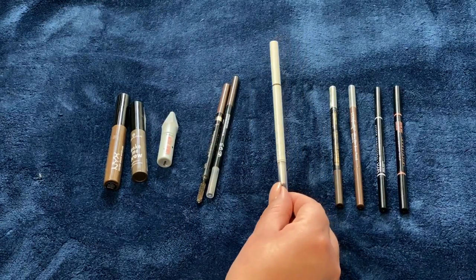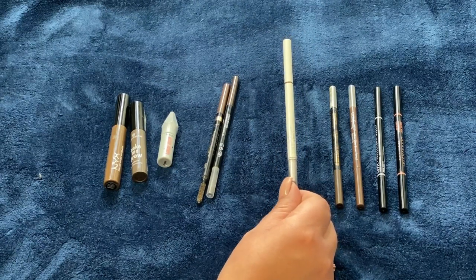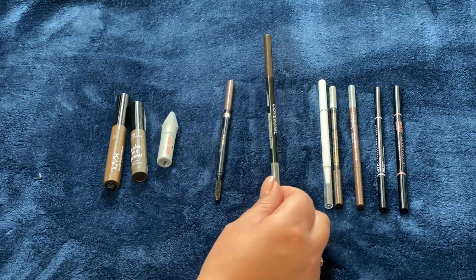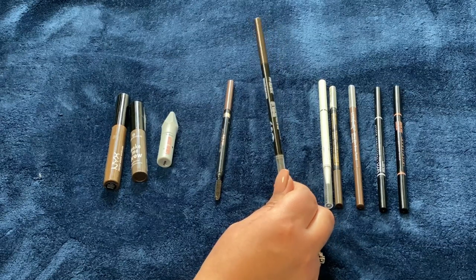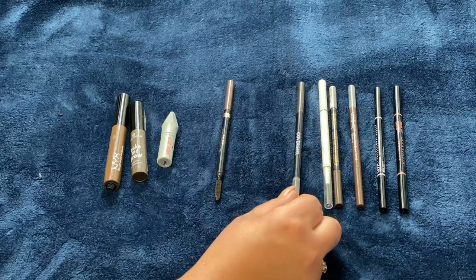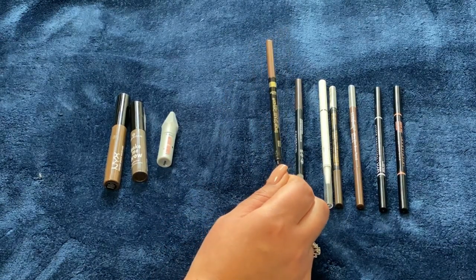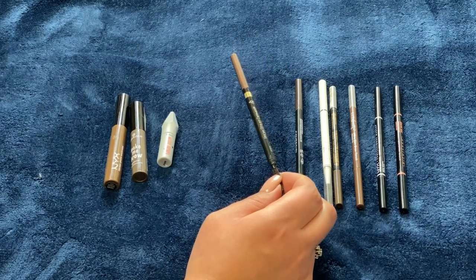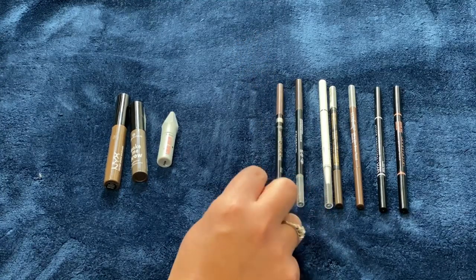Next up is the ColourPop Brow Boss Pencil in dark brown. I like it but it's not a favorite — I wouldn't repurchase right away. My favorite brow pencil from the drugstore is the CoverGirl Ultimate Fine Brow Pencil in Rich Brown. I really like it and would definitely repurchase. The L'Oreal Brow Styler Definer in Brunette is also really nice and I would repurchase that as well.